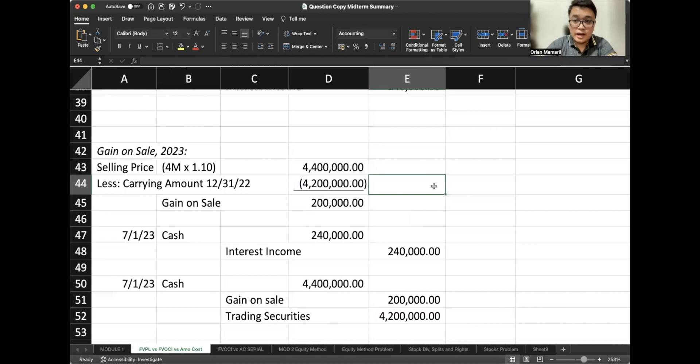Now let's move forward and account for this investment if it's classified as FVOCI.